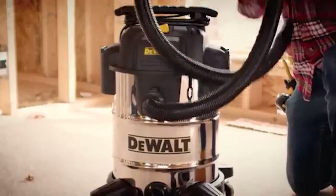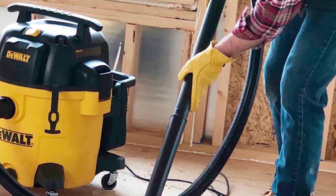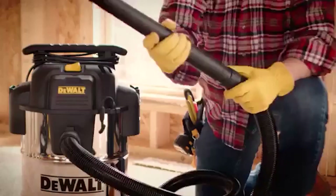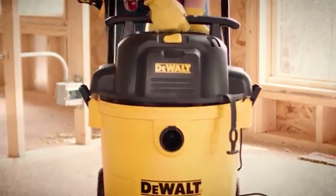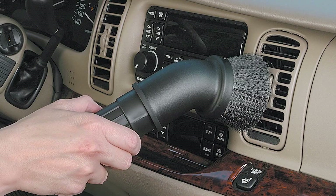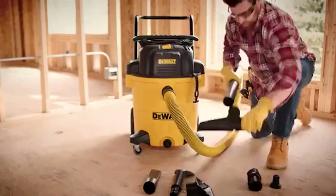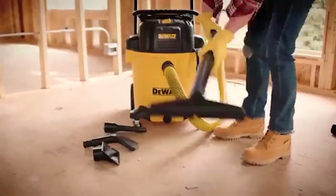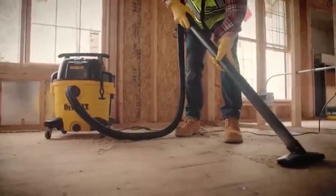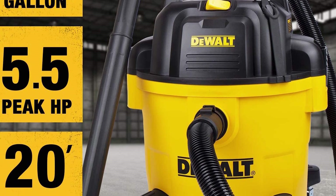We've been so impressed by how quiet and light it is for the power that we end up using it in place of a household vacuum, especially for big jobs. It features five durable rubber casters at the bottom for smooth swiveling and easy movement. An extra-long 20-foot power cord and long 7-foot hose means you have plenty of reach without having to plug or unplug the vacuum as you clean. The exhaust port also functions as a built-in blower port if you want to reverse the function of the vacuum, and the large built-in tank drain makes it easy to clean up liquid messes.